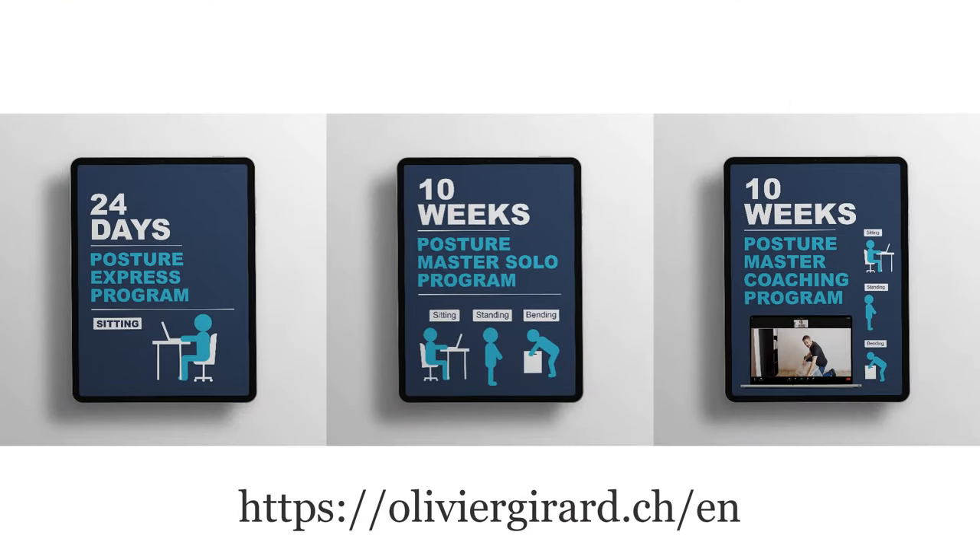Welcome. I'm Olivier Girard, ergonomist, posture therapist, author of the Posture Manual, and creator of the Posture Academy. I'll first talk about the pros and the cons of zero-gravity workstations, and then I'm going to tell you about the one case where I did recommend such a workstation.